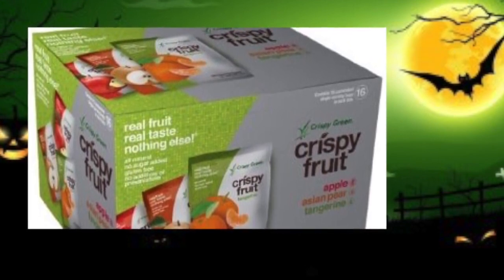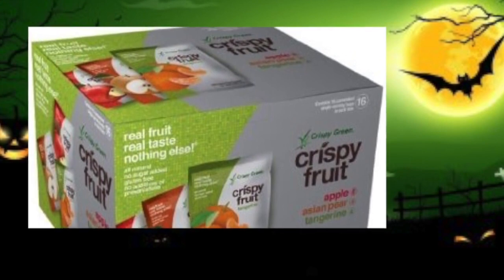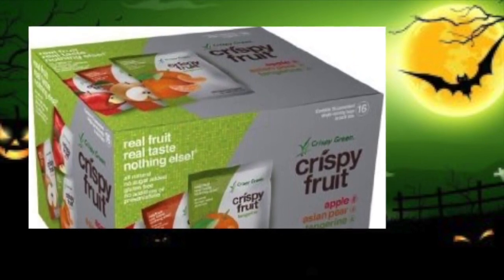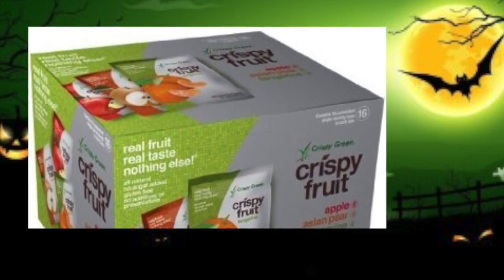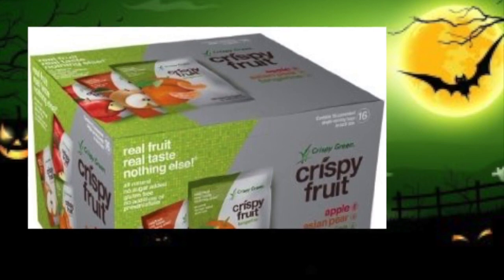No additives or preservatives, no fat, no cholesterol, no skin or cores for the little ones to have a problem swallowing or chewing on. They contain natural fruit fiber and all the good nutrients. Definitely worthwhile to keep on hand.